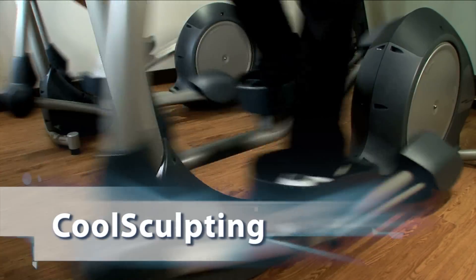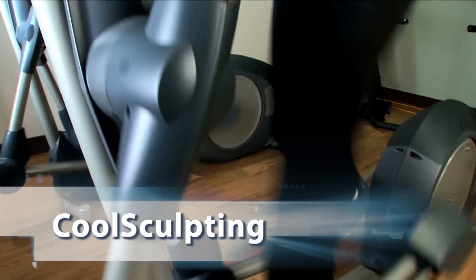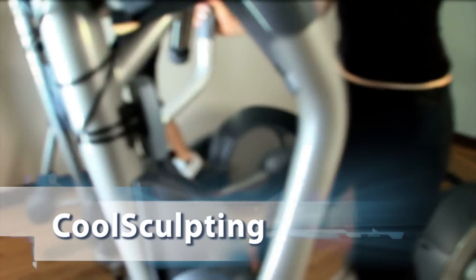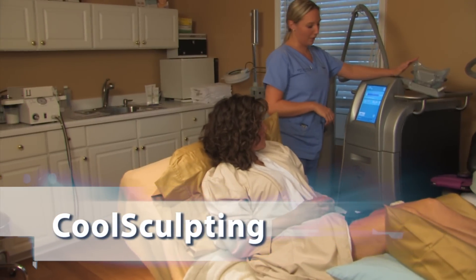Are you in good shape but have modest areas of fat that you would like to see removed without anesthesia or surgery? CoolSculpting may be the treatment for you. CoolSculpting is a non-invasive, safe, and clinically proven method for the selective reduction of body fat.